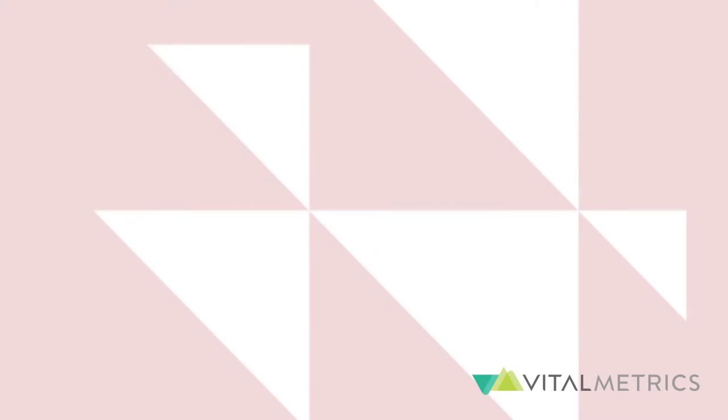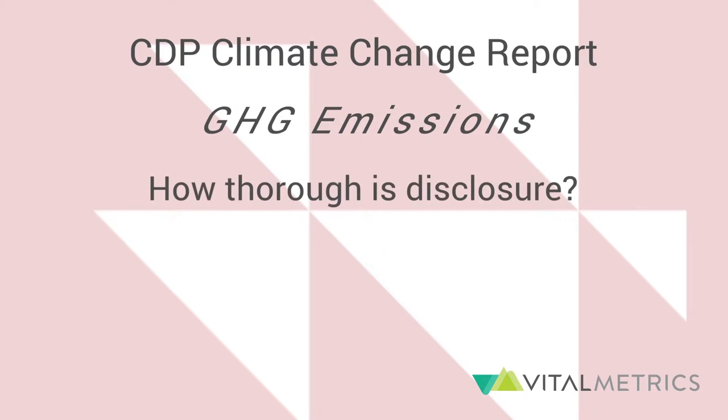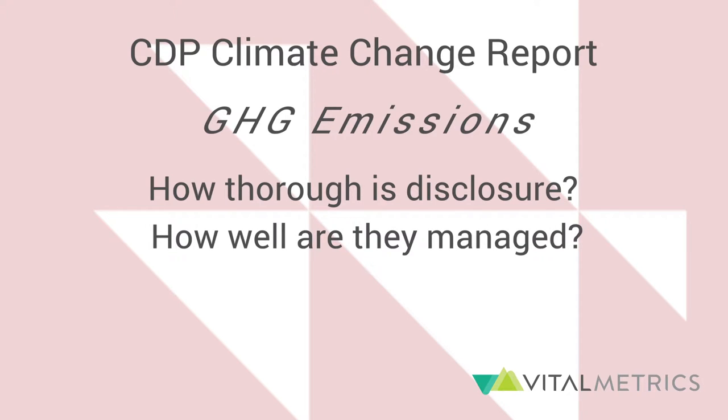You can think of it as 20 questions on climate change performance of an organization, although it is more than just 20 questions. These questions are designed to convey two major aspects: one, how thoroughly does the organization disclose its greenhouse gas emissions, and two, how well does it manage its greenhouse gas emissions?